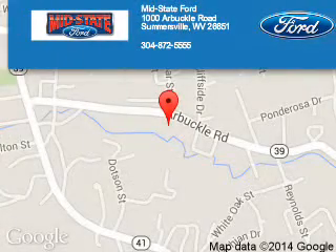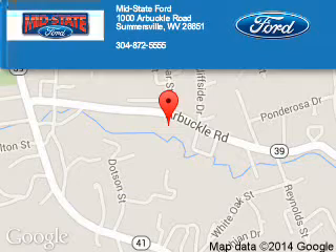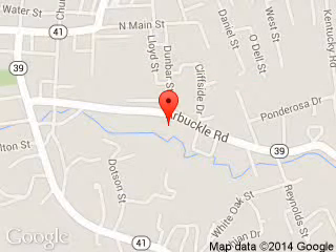This State Ford is dedicated to doing everything possible to ensure that the experience you have selecting your next vehicle is a pleasant one. We are located at 1000 Arbuckle Road, Summersville, West Virginia, 26651.